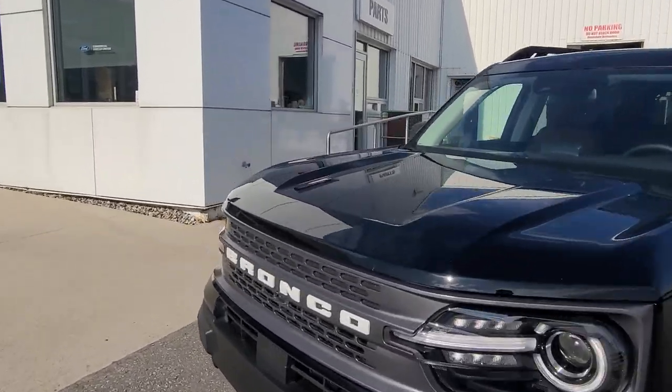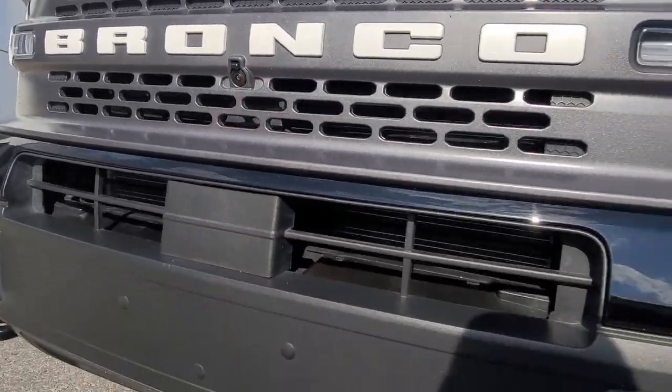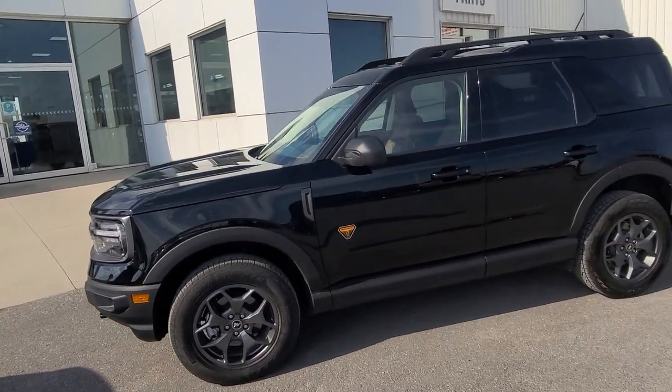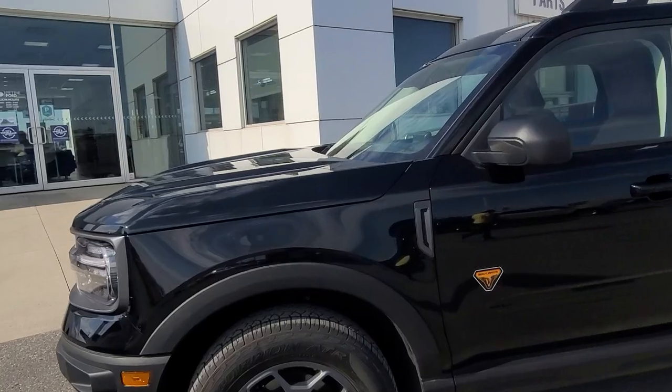There's a front-facing camera here as well that you can see. I do not see parking sensors in the front, so it looks like parking assist technology may not be on these particular models. 17-inch rims.